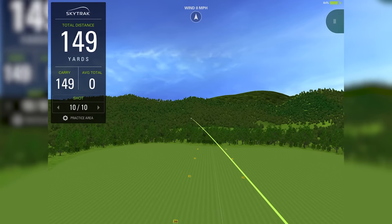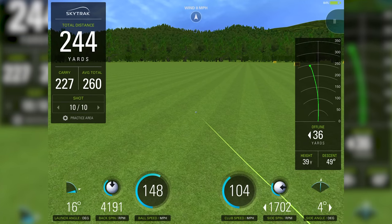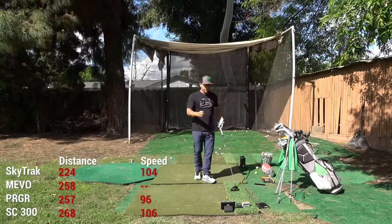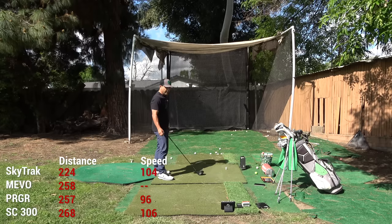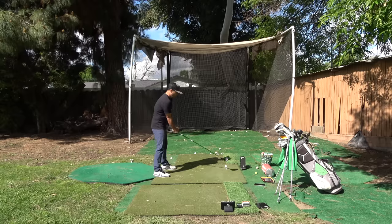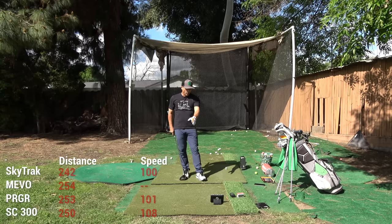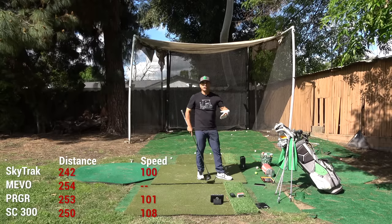That next swing had me hooking it — SkyTrack showed 227 carry, 104 swing speed. Mevo got 258 carry but no club head speed. PRGR got 257 carry and 96 club head speed. Swing Caddy got 268 carry at 106. A thin swing: PRGR got 101 club head speed versus 108 on Swing Caddy — 250 carry here, 253 PRGR, 254 Mevo carry. Mevo is just not picking up any swing speed with the driver.